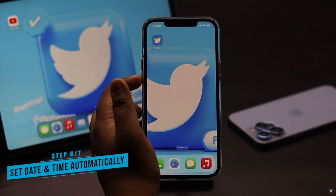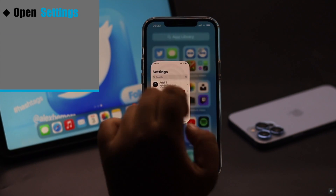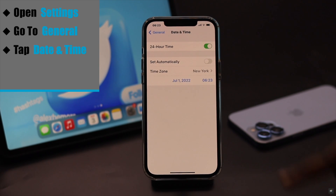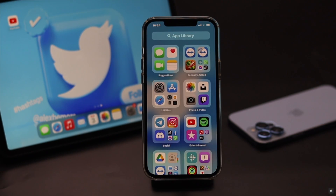If your phone's date and time is not set correctly, it can cause a problem with receiving the verification code. Make sure it is set to automatic. Open Settings, go to General, tap Date and Time, and toggle on Set Automatically. This can fix the issue.